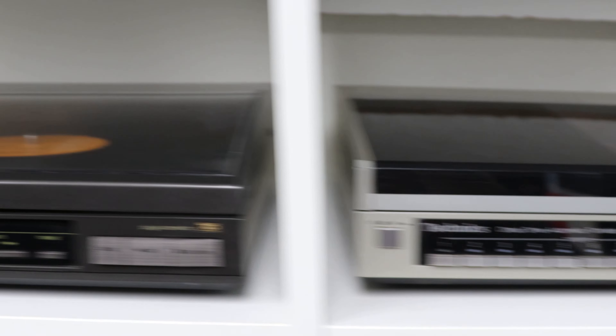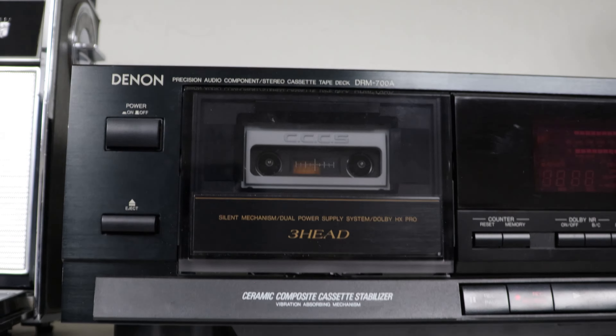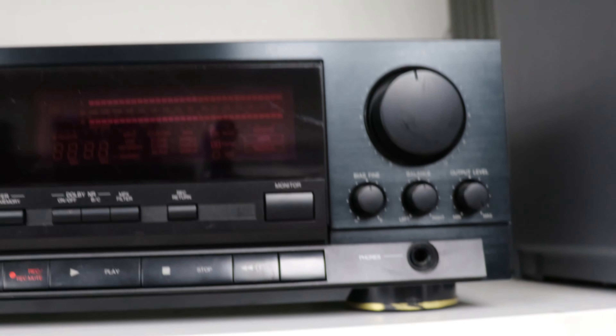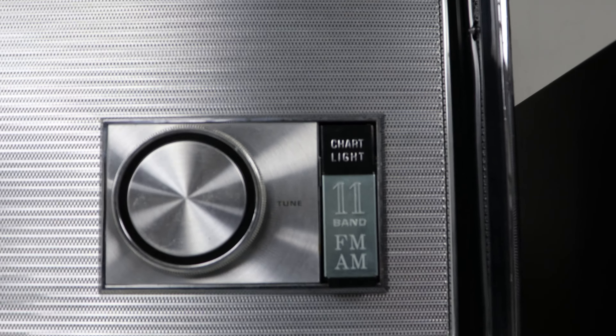We've got a couple of Technics record players, a Sharp TV VCR combo in excellent condition, and then another 3-head cassette player — this one's made by Denon. That one is an awesome one, really really high quality. And then we've got a Zenith Transoceanic radio — these are pretty rare to find, and this one is in excellent condition as well.